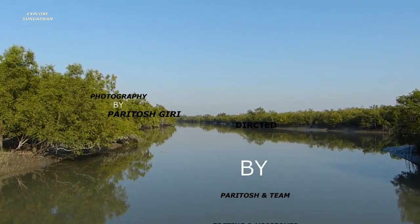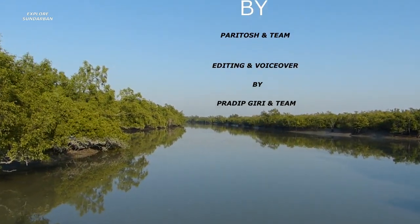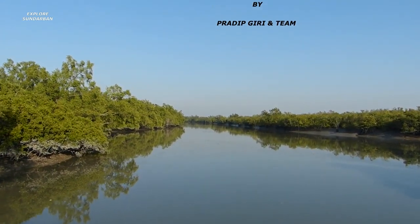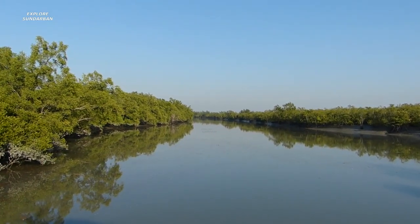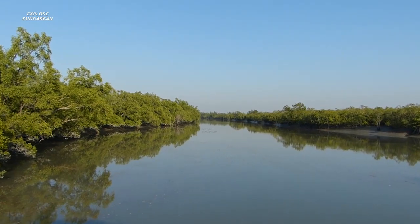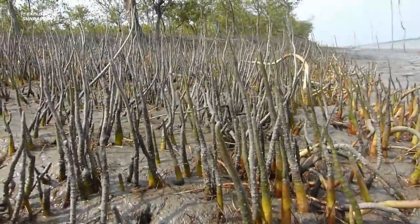Avicennia alba, locally called Kalobain. We will explore how it is naturally growing and becoming a forest, and how it has been adapted at Shundurban. This plant is a true mangrove as it contains pneumatophores, and it is also a tidal water plant.